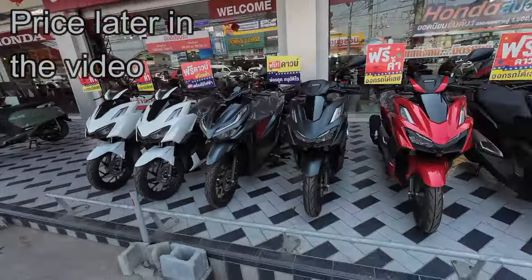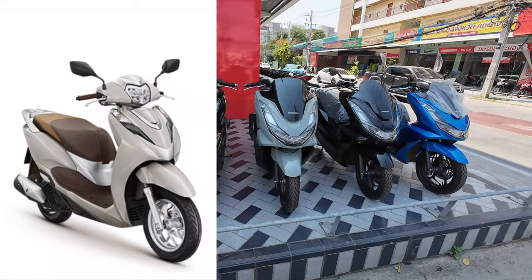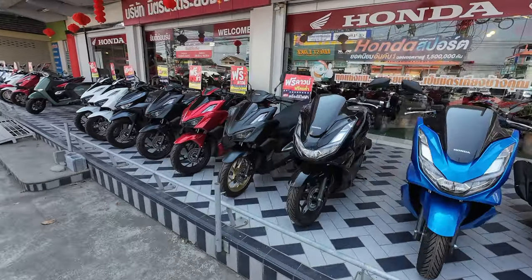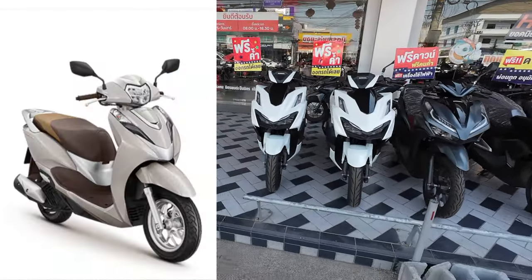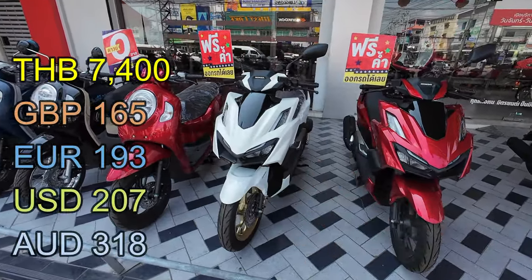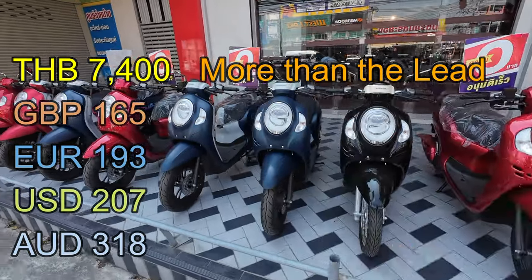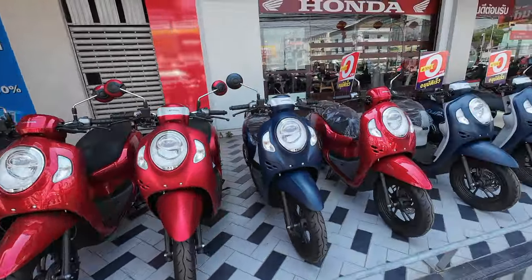We're at the Honda Garage in Rayong and we're looking at the Honda Click and the Honda Lead. We said we were going to buy a Honda Lead, but now we've looked at the Honda Click 160 with the ABS brakes — it's a far, far better bike for not much more money. We looked at the Yamahas and the little Hondas, but now the Honda Click is what we're going with.